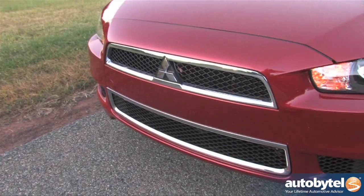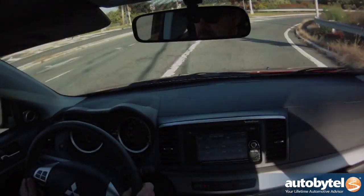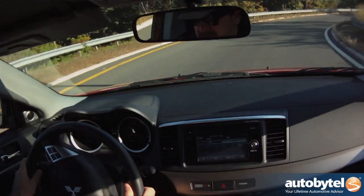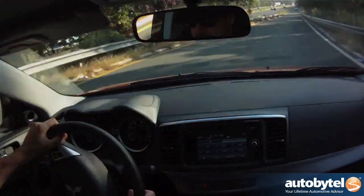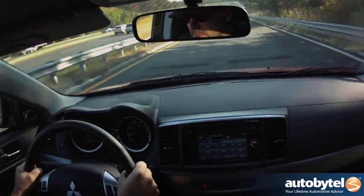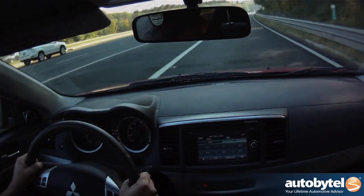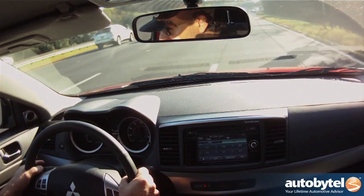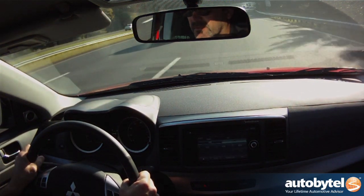Freeway on-ramp acceleration is accompanied by a CVT-induced drone. This will be an acceleration roll from 25 to 60, up to just over 70.